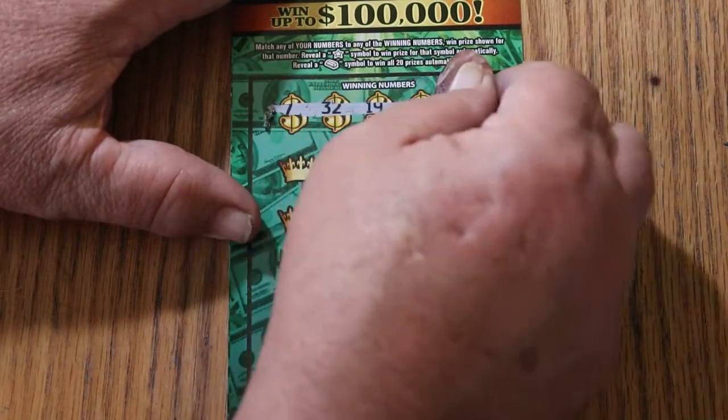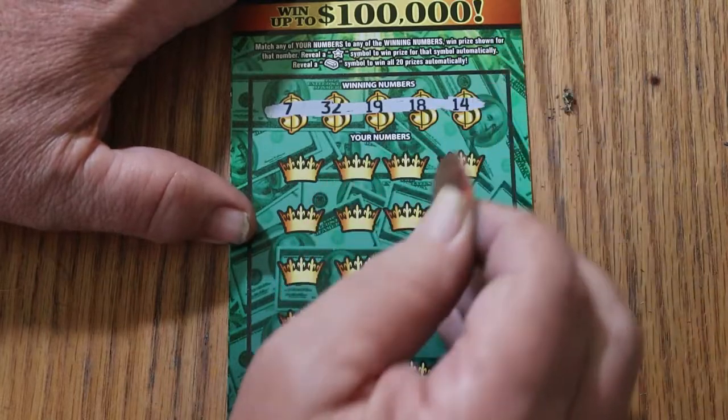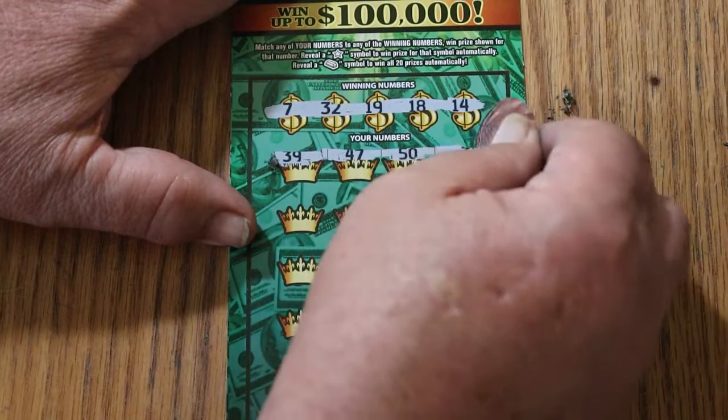7, 32, 19, 18, and 14. And overall odds are in effect because we have not had a win in a few days now. Here we go. 39, 47, 50, 34.